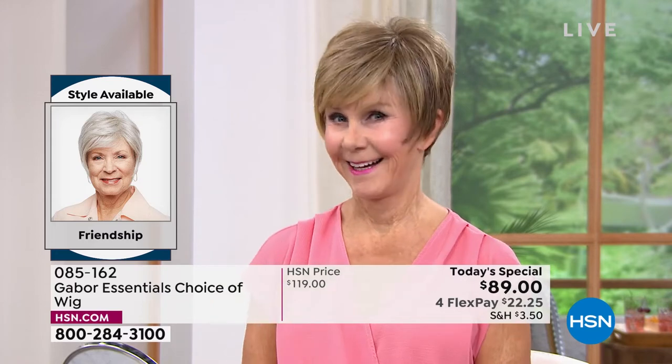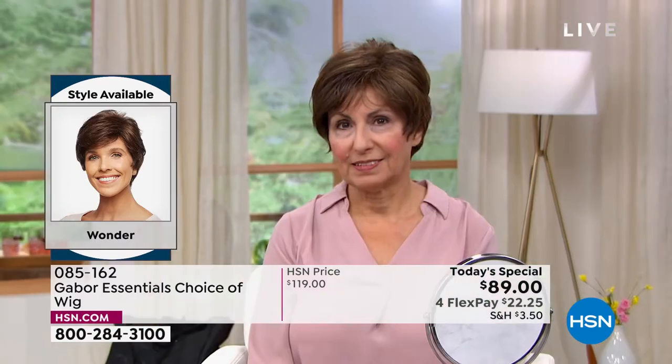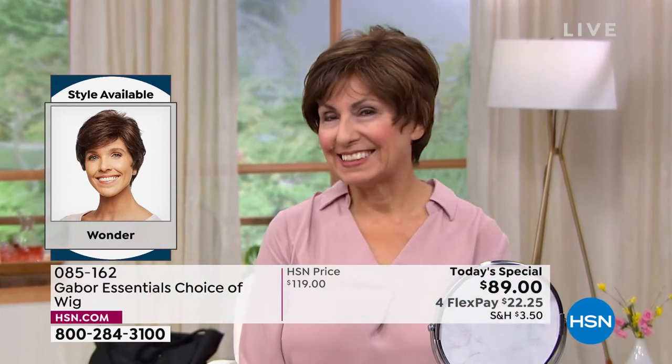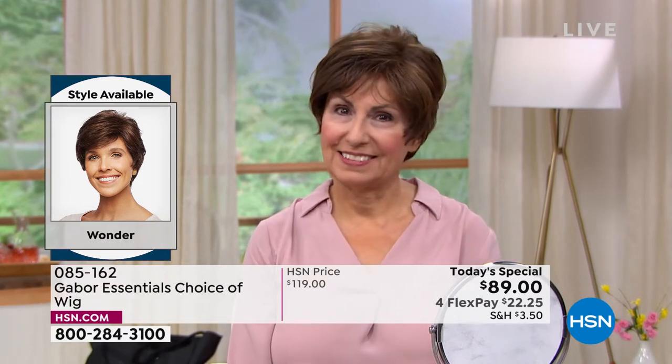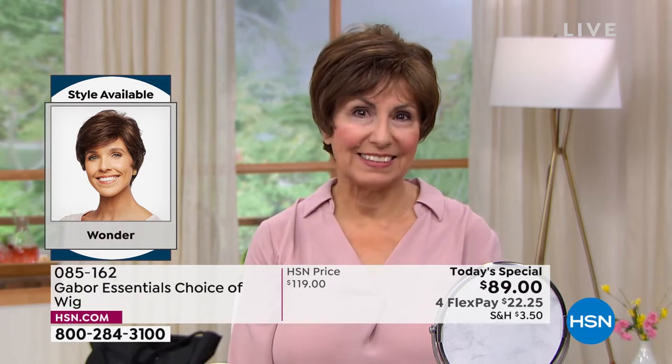Vonda is in that beautiful Friendship style — look at the volume. She literally popped it on; it took her approximately 30 seconds to get ready this morning. Francine is in the Wonder looking gorgeous. Look at those highlights — she didn't have to sit in the salon for hours and spend hundreds of dollars to get those.